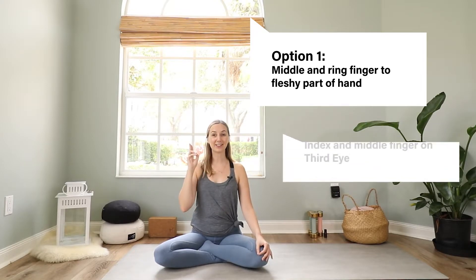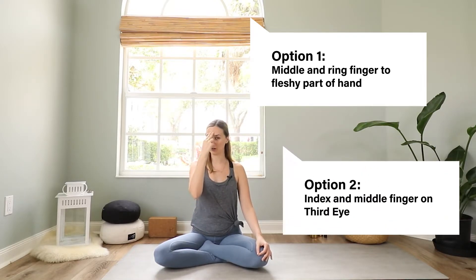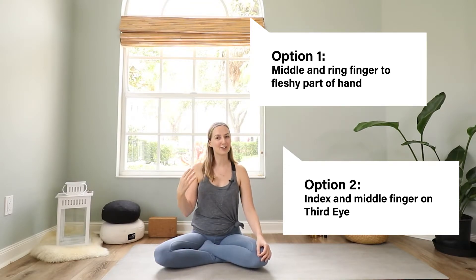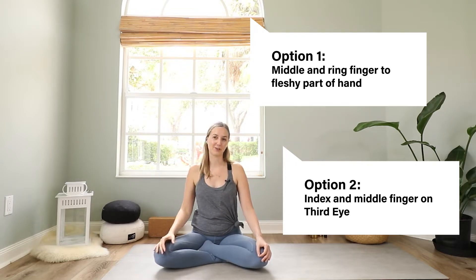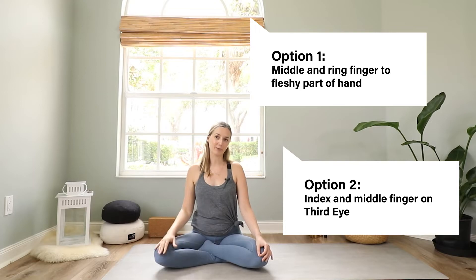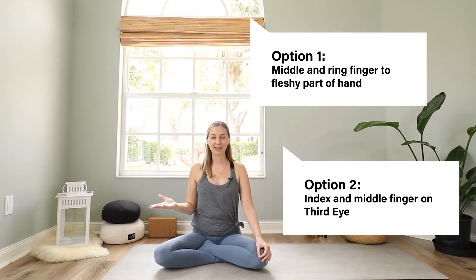This is the traditional way I learned Alternate Nostril Breathing in yoga teacher training. But you can also bring your index and your middle finger onto your third eye and use your thumb and your ring finger to open and close your left and right nostril. I enjoy this version a little bit more because I feel I tap into my intuition and my third eye with this connection. It's also easier to maintain for a longer time. But this is completely up to you — choose the hand positioning that you prefer.